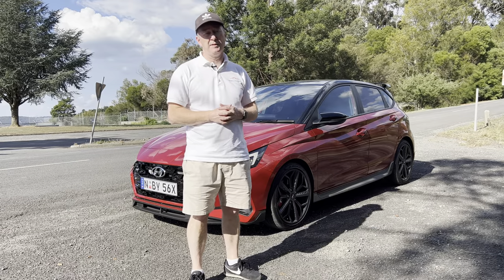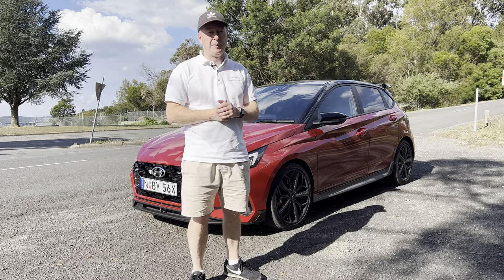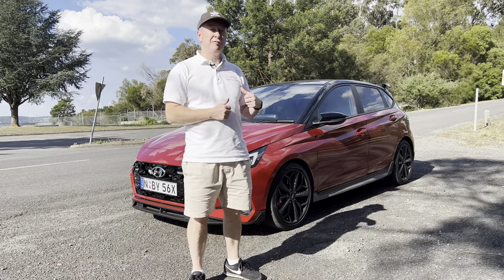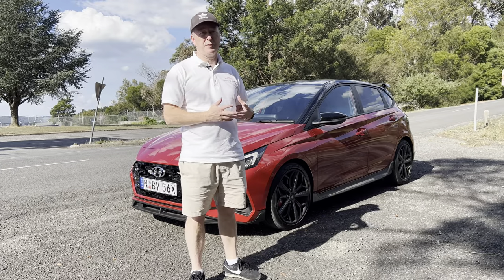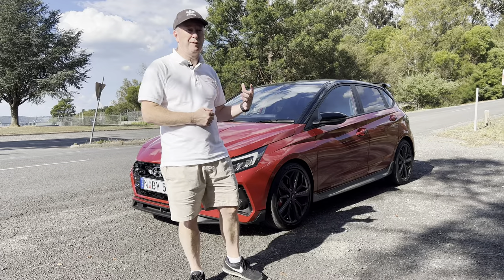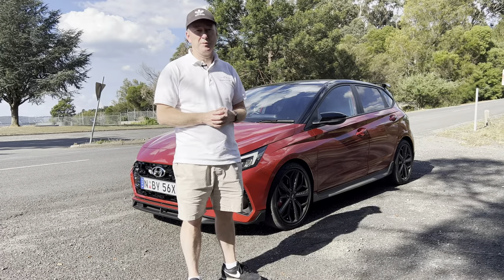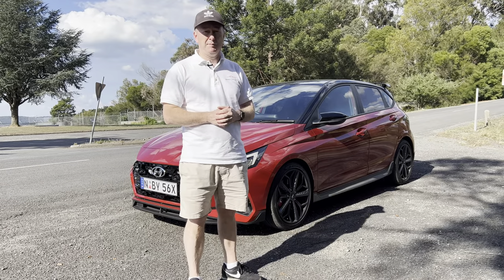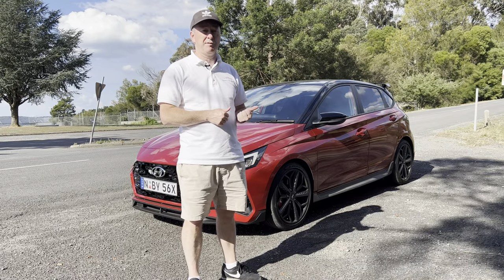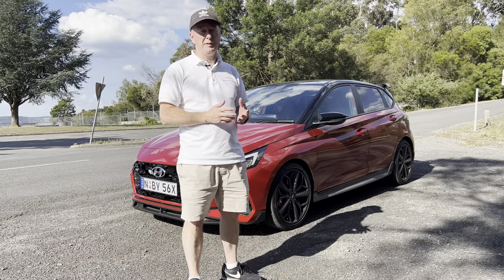That brings us to the end of the video on the Hyundai i20N. I've had an absolute blast in the car this week. It took a few days to get used to the clutch biting point but once I did it was fantastic. Find a set of twisty roads and you'll have an absolute blast. The ride is a bit firm for rougher roads, but if you've got decent roads and enjoy twisty driving, you really can't go wrong. It's got loads of tech, a five-year warranty, and at $37,000 drive-away, what else can you get for that money that's this much fun?